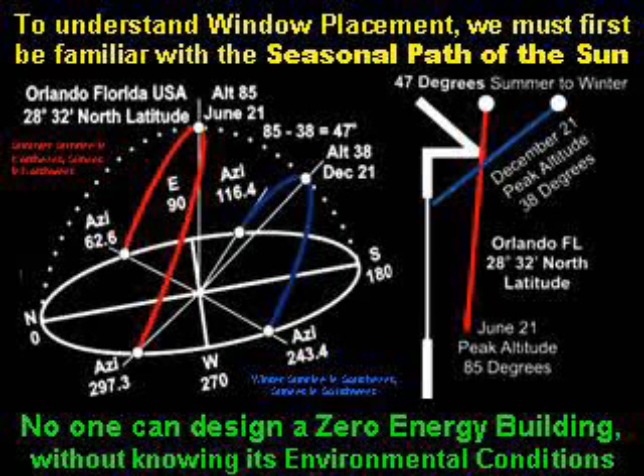Vertical south-facing equator-side glass is excellent for capturing winter solar thermal energy. In contrast, in the summer the sun rises in the northeast, peaks out nearly straight overhead depending on your latitude, and then sets in the northwest. The sun is essentially not on the south side of the house in the summer.